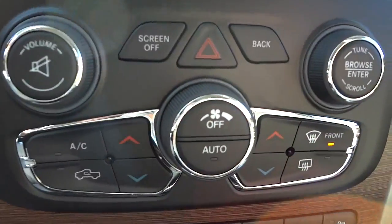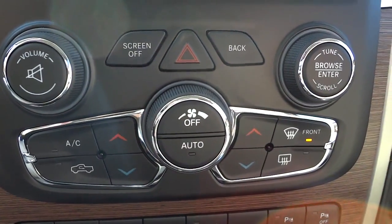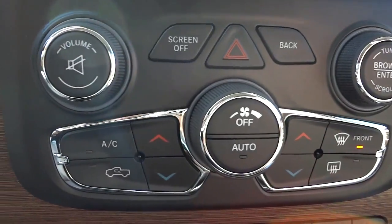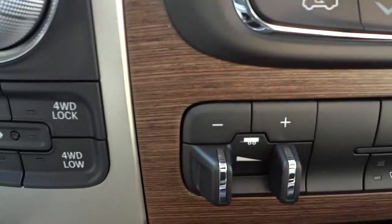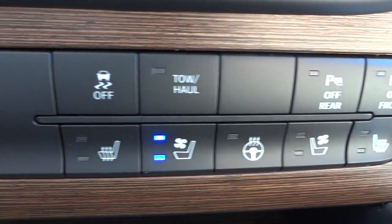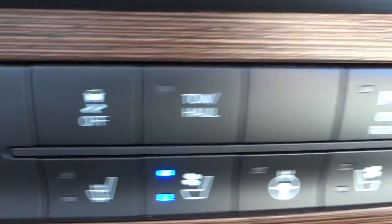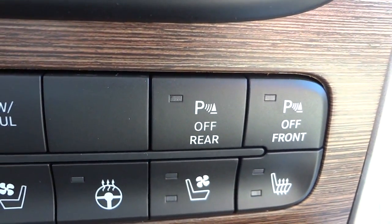Moving down, these are redundant but useful buttons — you can adjust climate control and radio volume and tune through stations without using the screen. Trailer brake controls are here. Down here you also have heated steering wheel, heated seats, and cooled seat buttons, a traction control button, tow and haul button, and parking sensor buttons for rear and front that you can turn off if they're bothering you.